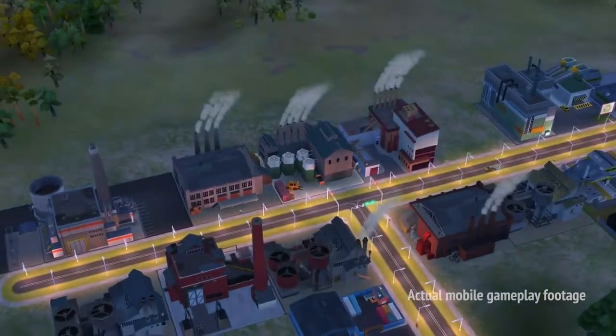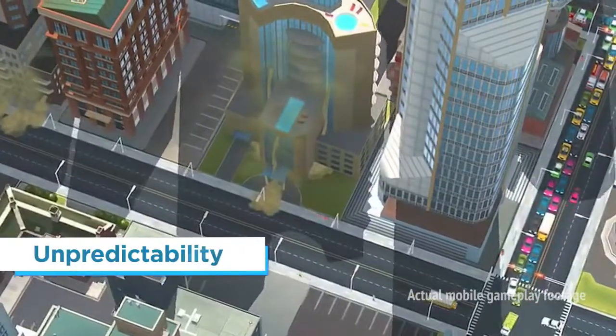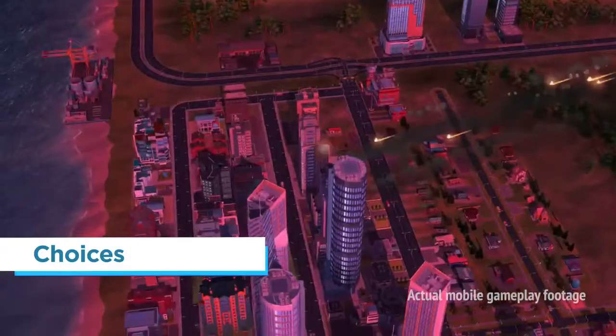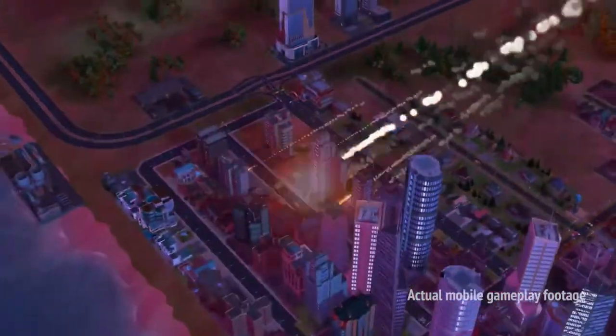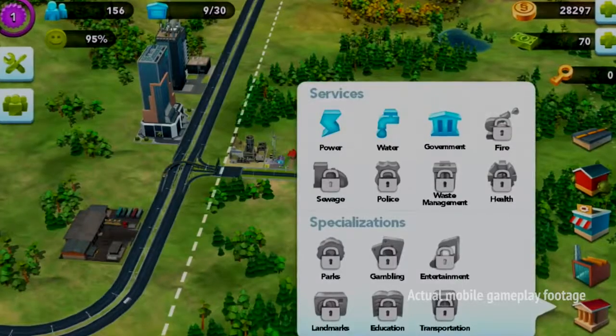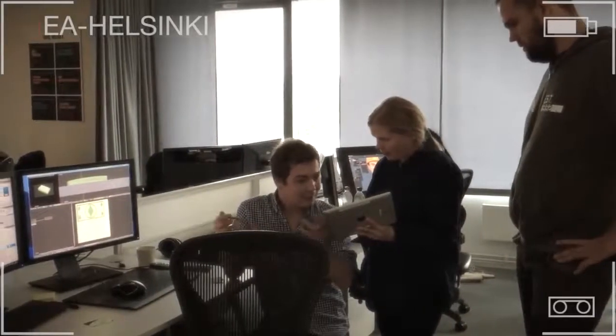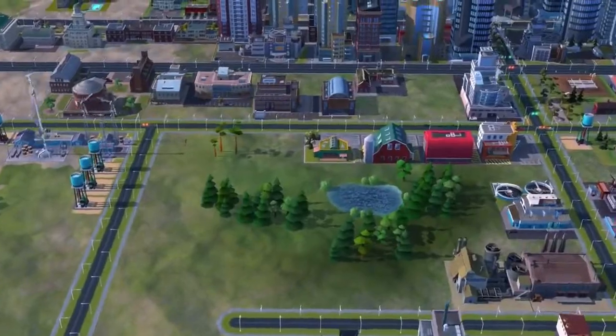On the one hand, we knew we had to deliver on the things that make SimCity SimCity — unpredictability, meaningful choices, a mix of control and chaos. But we had to do it in a way that was more approachable to a new generation of mobile players who play differently. They want a pick-up-and-play experience, and we have to satisfy that experience in much shorter play sessions.